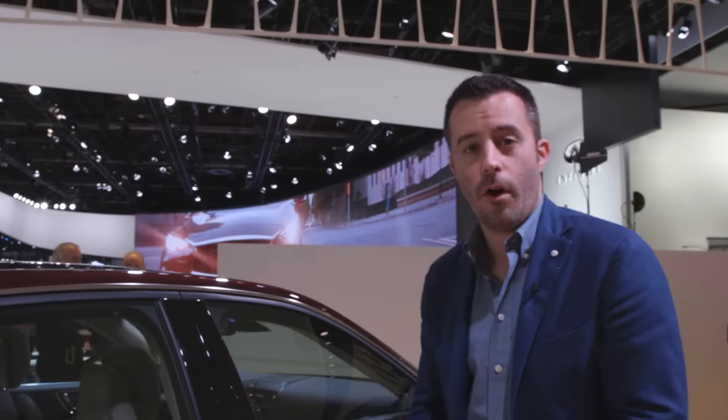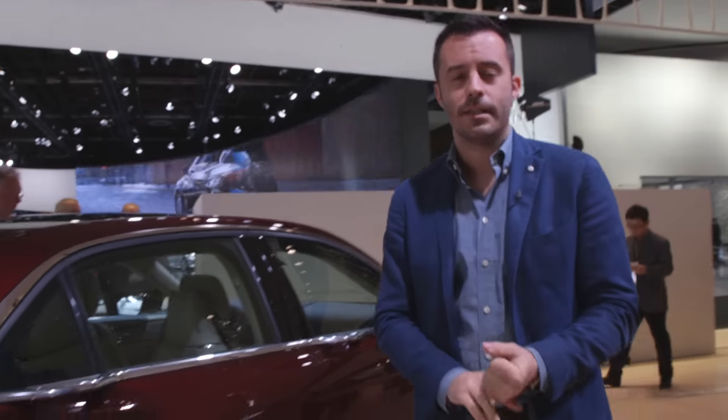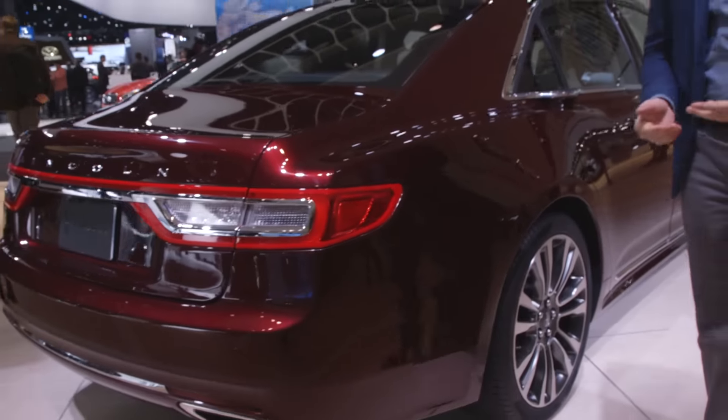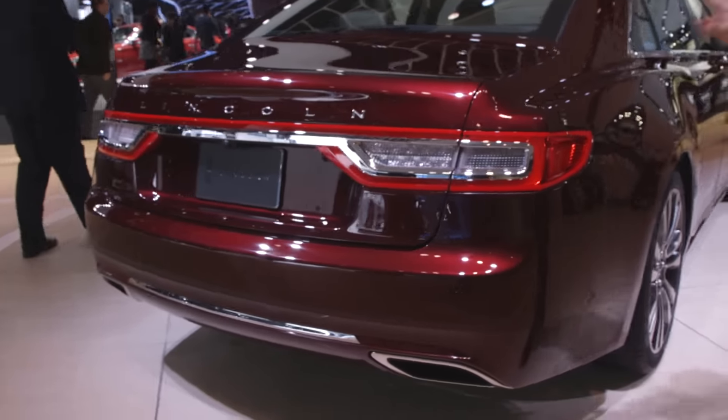For engines, the first one introduced so far is a 3-liter twin-turbo V6. Lincoln says it'll do 400 horsepower and 400 pound-feet of torque — that's estimated so far with 93 octane.